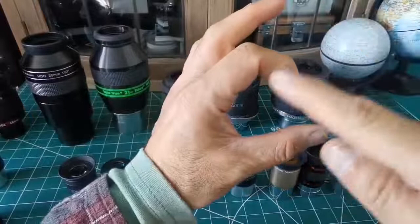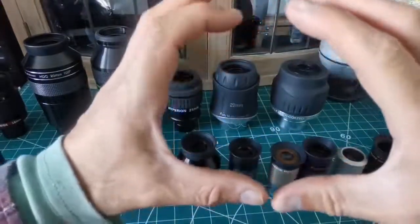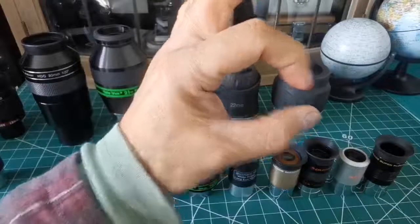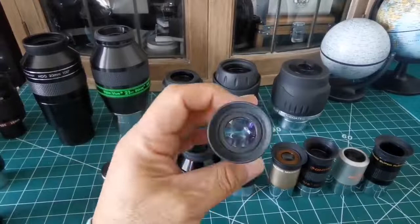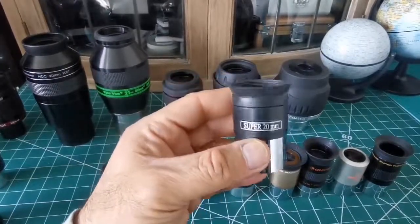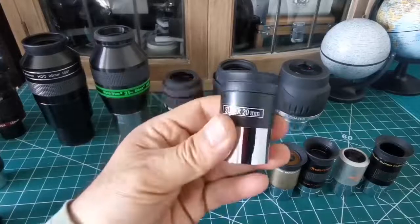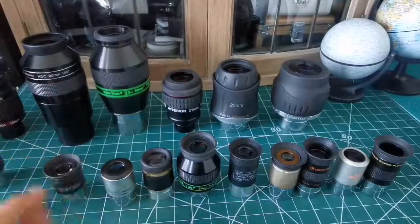They give you that central part which is aberration-free. If you want something with a bigger focal length, you include all those aberrations near the margin of the field of view. The same applies when you use something as cheap as this Super 20mm Skywatcher eyepiece — probably five to ten pounds — you are still using that central part which is aberration-free.